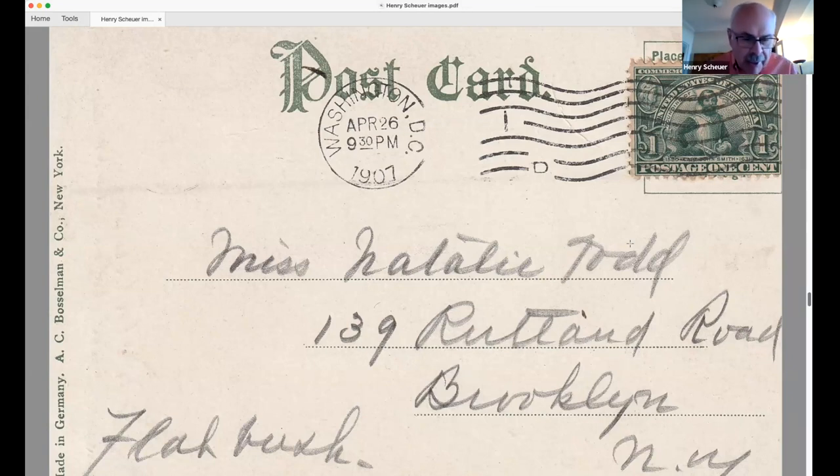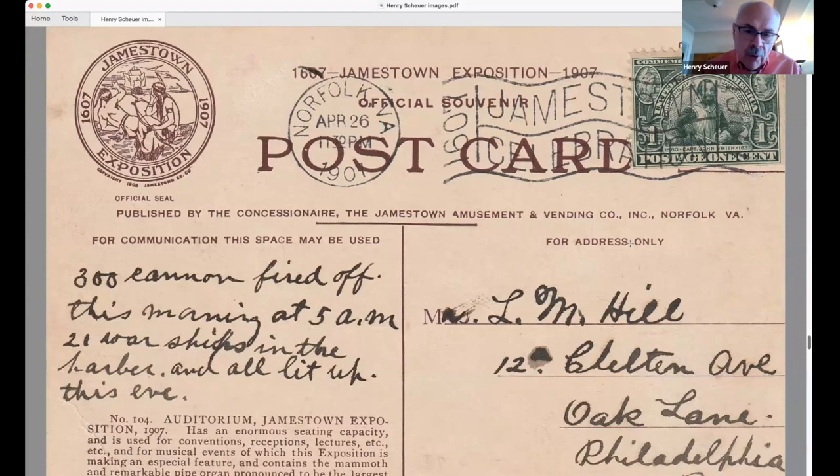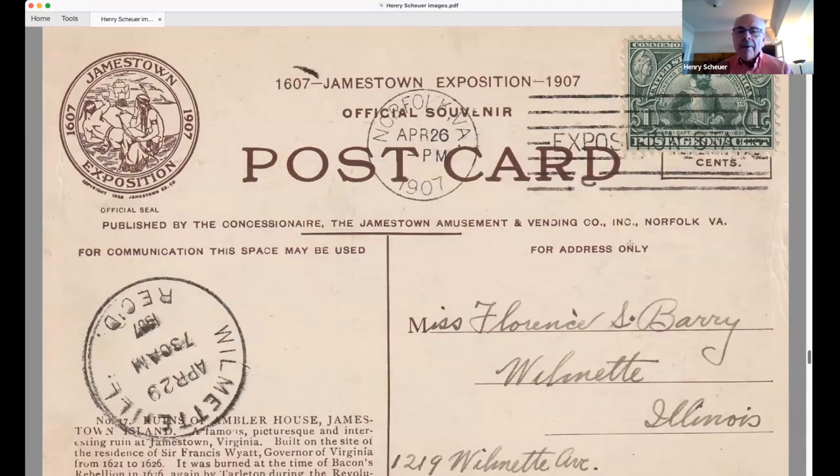So there you see four of the one-cent Jamestown first days with different hour cancels in Washington. Then there's the rare Fortress Monroe cover — the only one known from Fortress Monroe on the first day, April 26th. On eBay there appeared a nice jamestown view postcard with an April 26th postmark. Looking at it carefully, the '26' appears rather strong — worth examining against the reference collection.